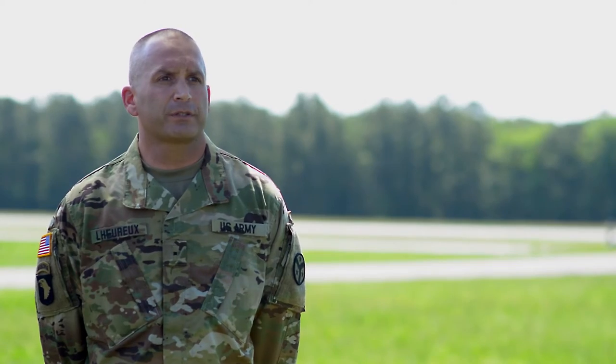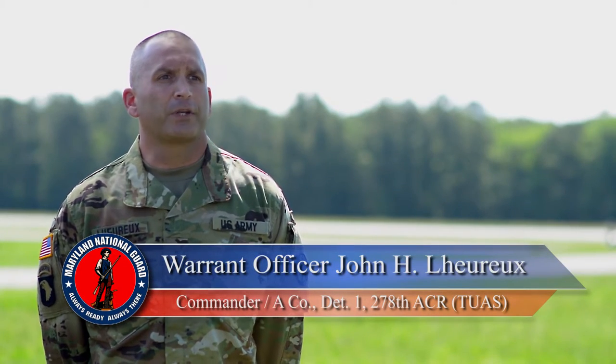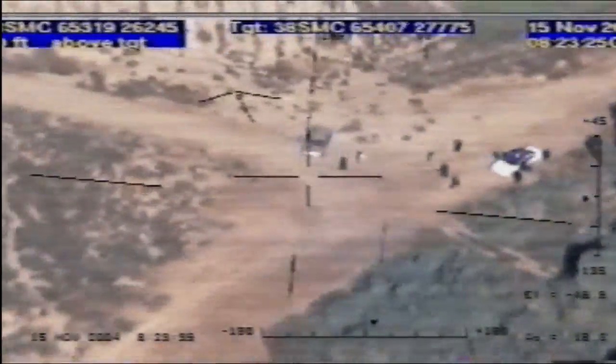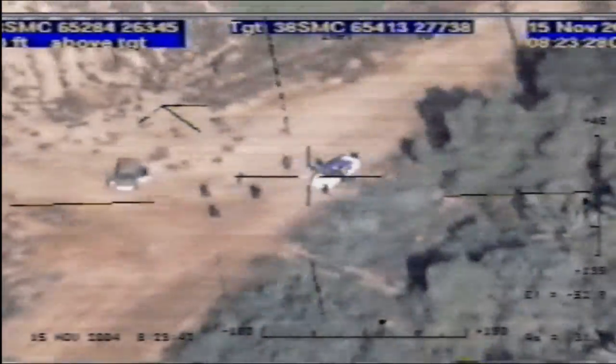We can perform a variety of missions, anywhere from intelligence preparation of the battlefield all the way up through battle damage assessment. We can laser designate targets for other armed platforms.